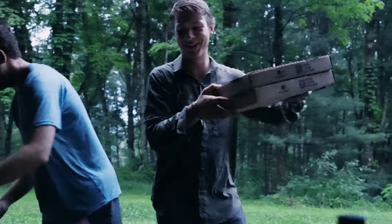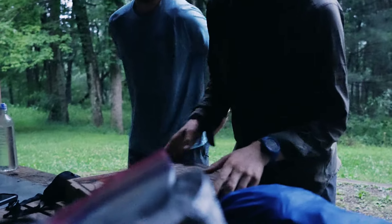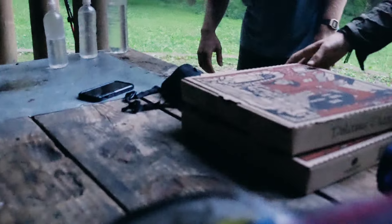We got a pizza delivery! Pizza delivery. What kind of pizzas? I think it's the supreme and the buffalo chicken. It's going to be really good. I'm excited — you open it up.